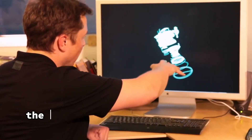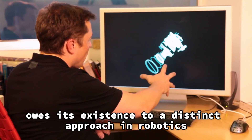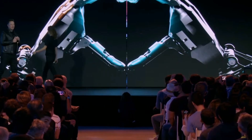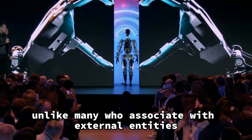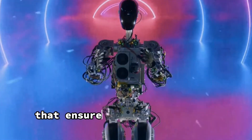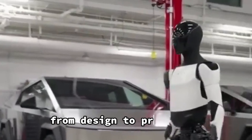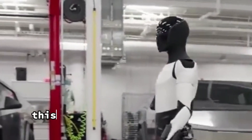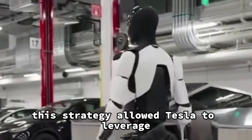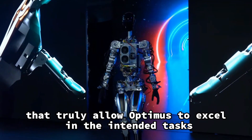Construction. The remarkable creation of Tesla's Optimus owes its existence to a distinct approach in robotics development. Unlike many who associate with external entities, Tesla took a bold step by adopting an internal approach that ensures complete control over the entire process, from design to production. This strategy allowed Tesla to leverage cutting-edge innovations in robotics, including advances in actuator design and control systems that truly allow Optimus to excel in the intended tasks.